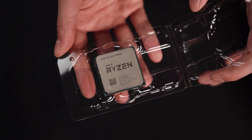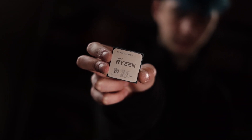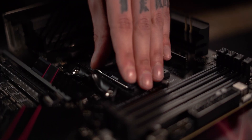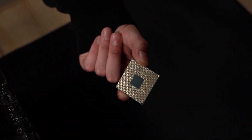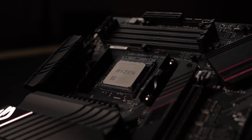CPU — I've opted for the 12-core, 24-thread Ryzen 9 5900X, clocked in at a base clock of 3.7GHz and a boost clock of up to 4.8GHz. This CPU chews through anything you can throw at it, whether that be heavy gaming or workflow tasks.